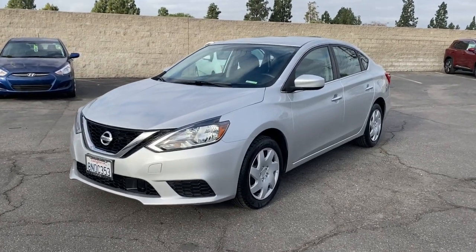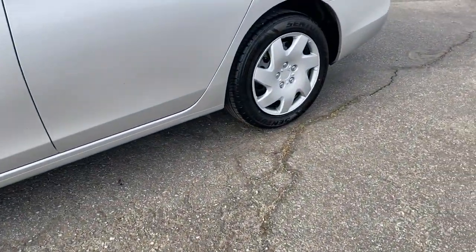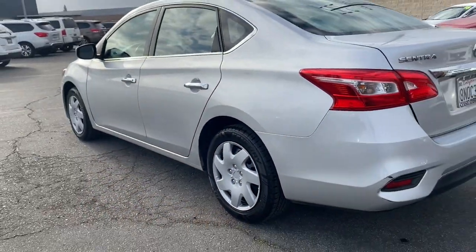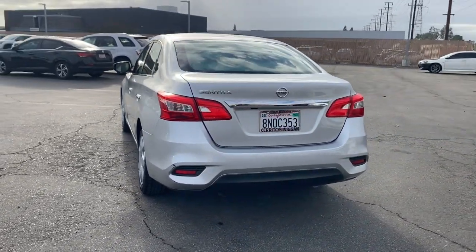You will love the features of this 2018 Nissan Sentra. With less than 70,000 miles on the odometer, this vehicle stands out from the rest. This roomy Sentra makes your daily drive fun, comfortable, and convenient.